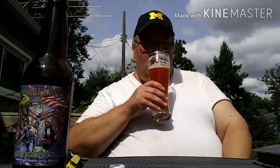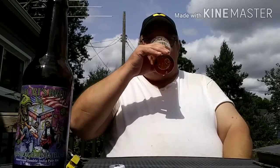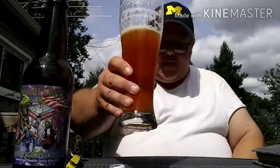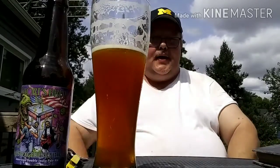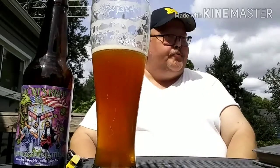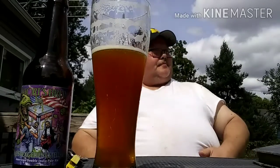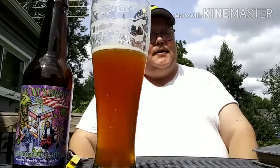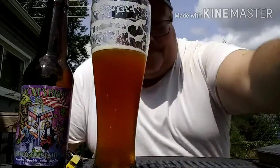BC's gonna drink some beers, so take a seat, baby, have no fear. He will certainly bring a cheer, so sit down and don't move that rear. BC's gonna review some beers. He's here for you.